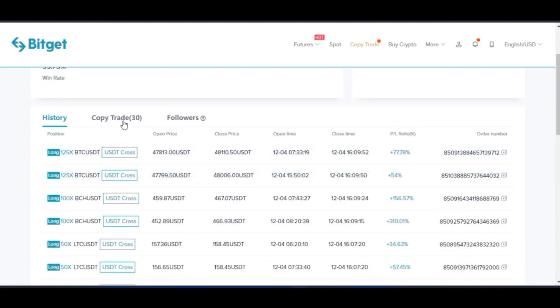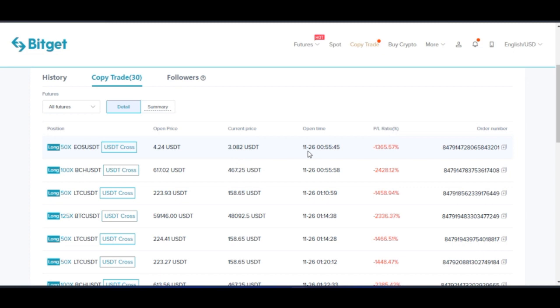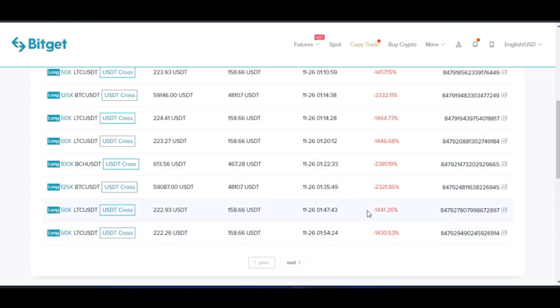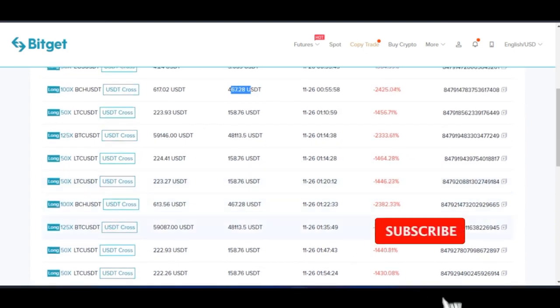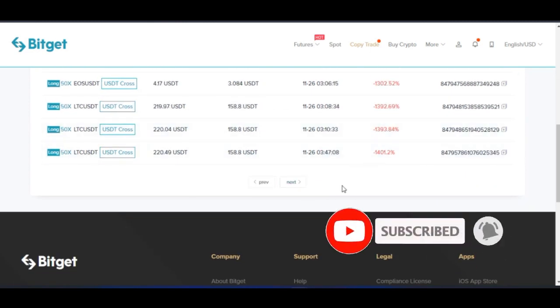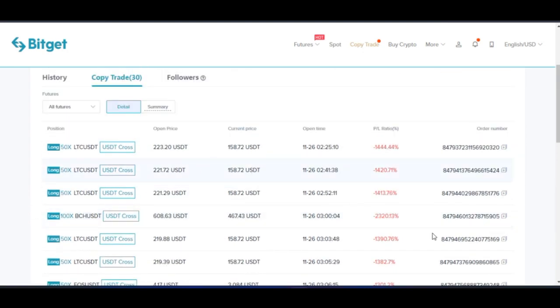Right now this person has about 33 trades ongoing. Some of these are swing trades — this trade was opened around the 26th of November. So these are swing trades currently running. EOS was entered at a certain price and the current price is higher; Bitcoin Cash was entered at a certain price and the current price reflects a gain. These are trades carried out last month, while the ones seen more recently were carried out this month. These are all swing trades that could play out in the near future.